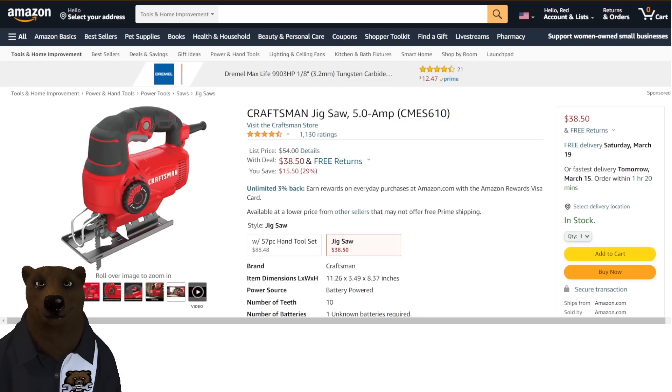I always say we undervalue corded tools, and here's a nice 5-amp jigsaw from Craftsman for $38 — that's 29% below list price. This normally sells in the $40 to $50 range, so even at $38 we're still below the best price we normally see on this.